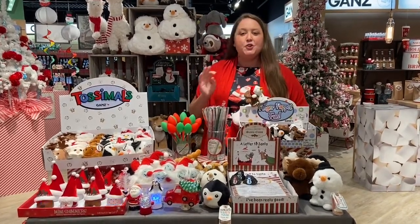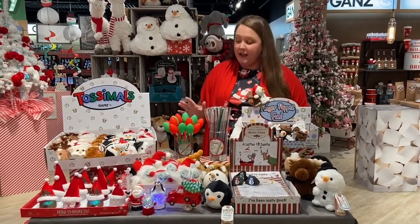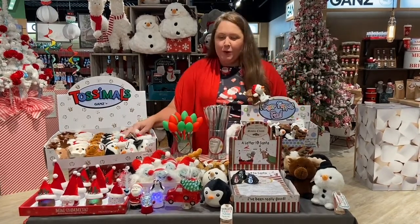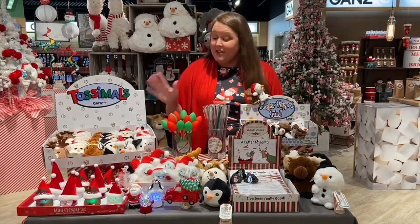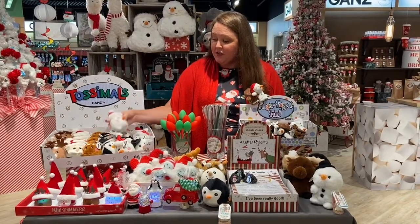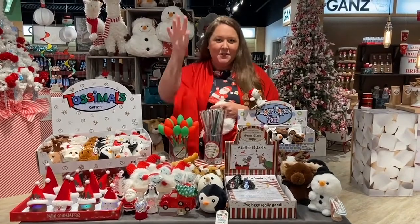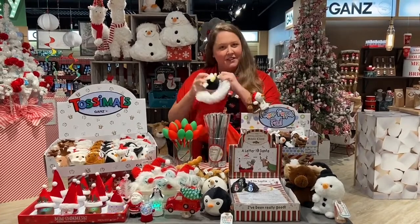Everything here are tried and true sellers for Gans that we have carried in the line for many years. Let's start with our Tosimals — really great price points. Everything we're talking about today is either five dollars or under ten dollars. Really cute designs filled with bean bags. Kids love to throw them at each other, and they're just a fun little gift to add to your stockings.